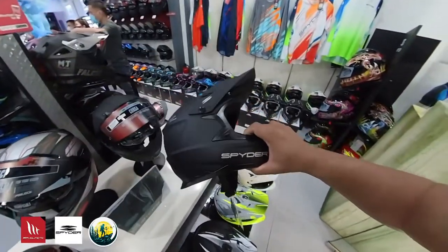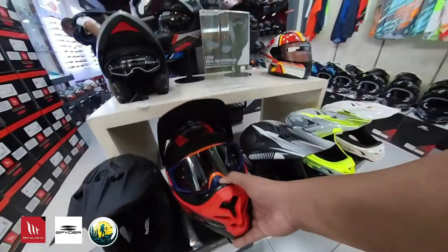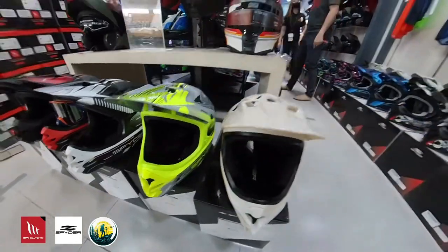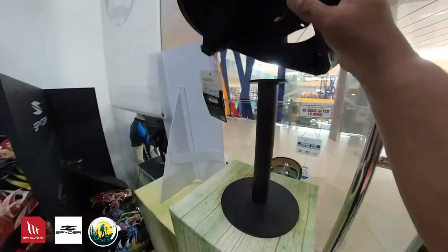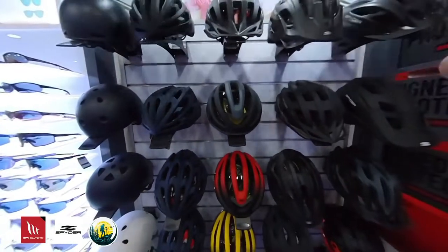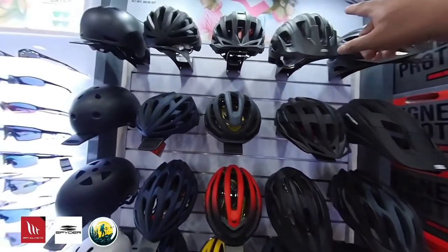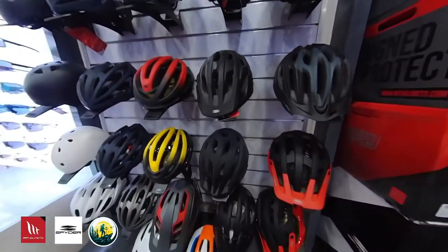Trail, mga pang downhill, enduro helmet. Ang gaganda mga kaibigan. Sigma po yan. Ang gaganda talaga. Ayan po mga kaibigan, yung mga helmet ng Spider — for cycling. Dito po yung mga pang trails na mga helmets. Ito po yung mga pang road endurance na mga helmet. Ang gaganda po.